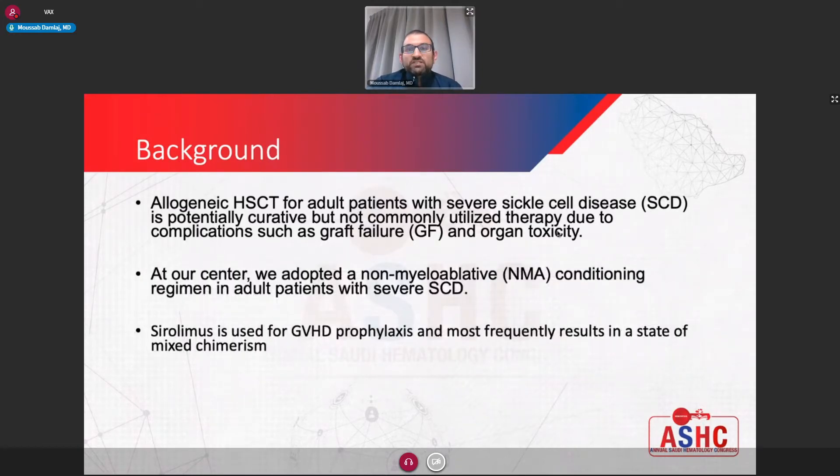As you know, allogeneic transplant for adult patients with sickle cell disease is a curative treatment, but the main limitation is that it is associated with morbidity and mortality, especially if conventional conditioning protocols are used. Over the last few years, non-myeloablative protocols have been developed, and this permitted the use of allogeneic transplant in adult patients with sickle cell disease. In such a platform, sirolimus is commonly used for graft-versus-host disease prophylaxis, and it frequently results in a state of mixed chimerism where you have donor and recipient cells post-transplant.